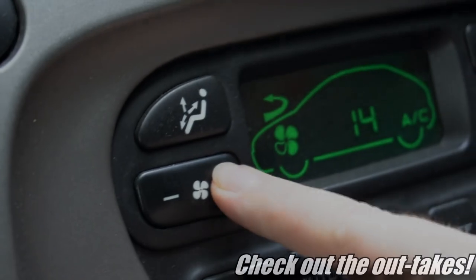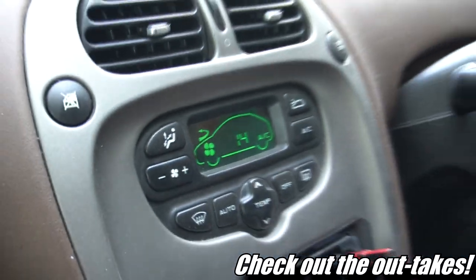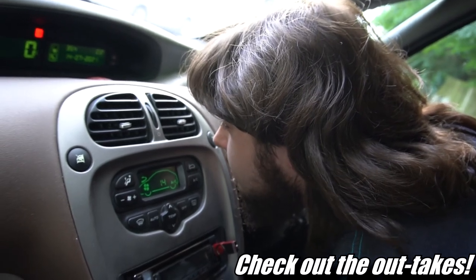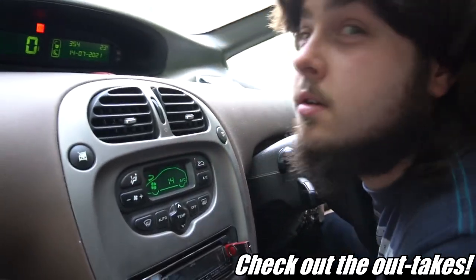It's also got very good air coming. It's so good — it's really nice for the car as well.